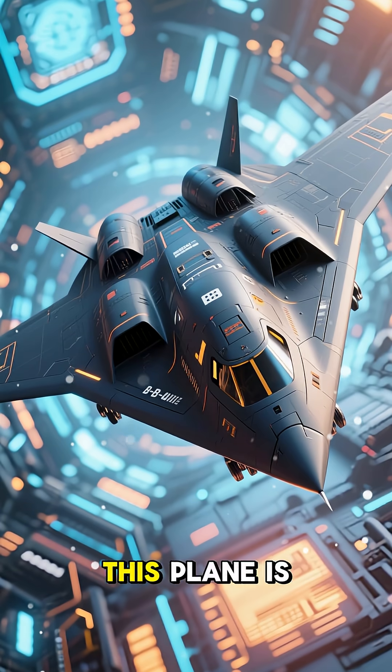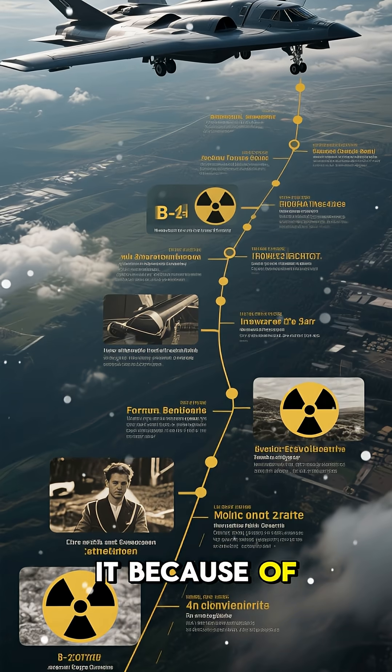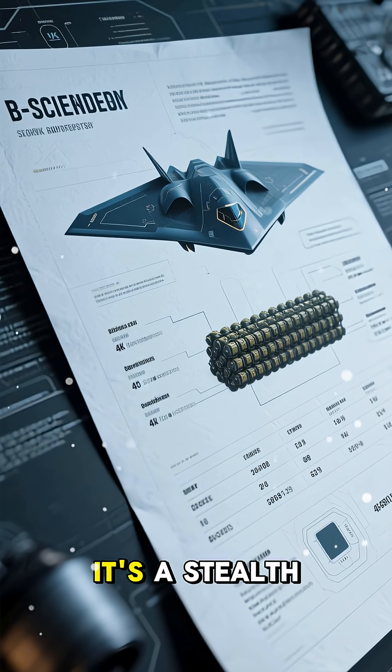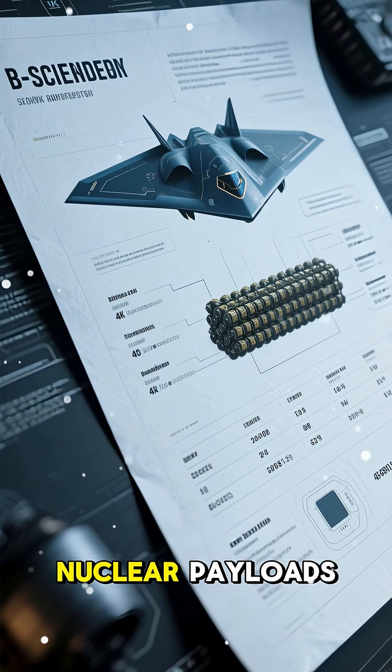This plane is so awesome. It's one of the coolest pieces of tech ever made, and you might have heard of it because of the whole nuclear scare that happened recently. This is a B-2 Spirit Bomber. It's a stealth strategic bomber that can carry both conventional and nuclear payloads.